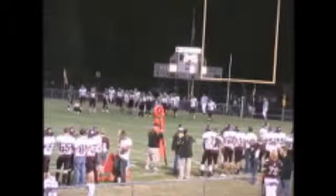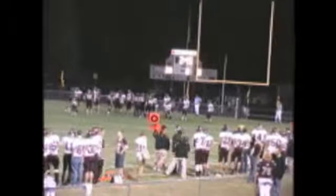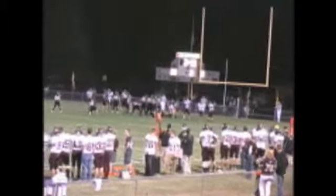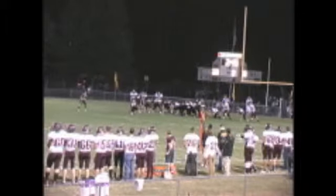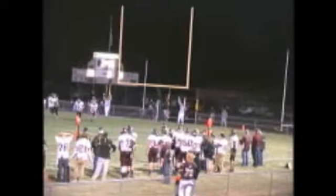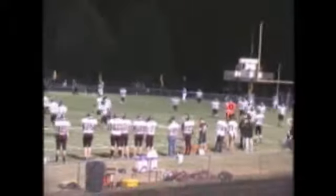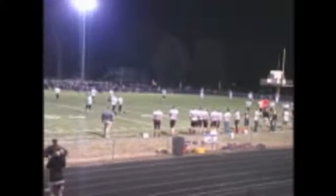2:45 left in the first half. Tuscola looking to kick the extra point after their second interception return for a touchdown on the night. Kicker lines up — the kick is up and it is good. Evan Sutton, the kicker for the Warriors, puts it through. With 2:45 left in Tuscola, the Warriors have extended their lead to 21 to nothing.